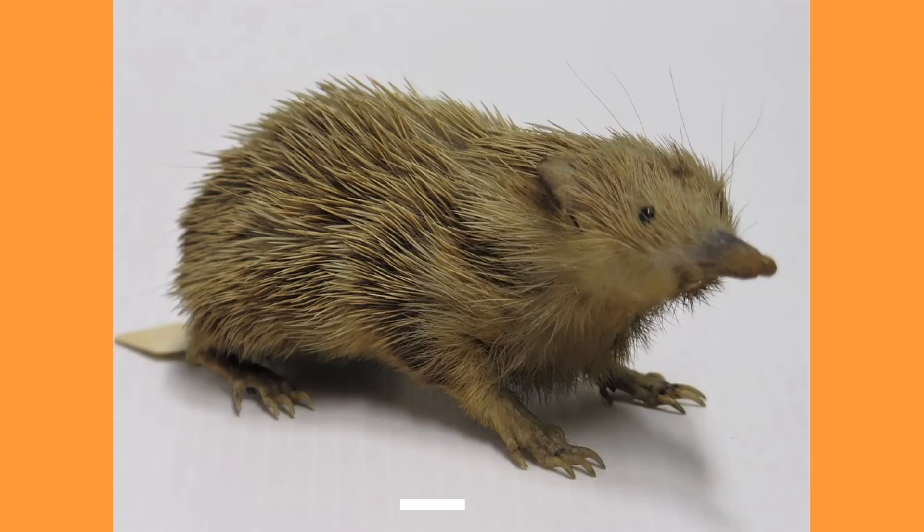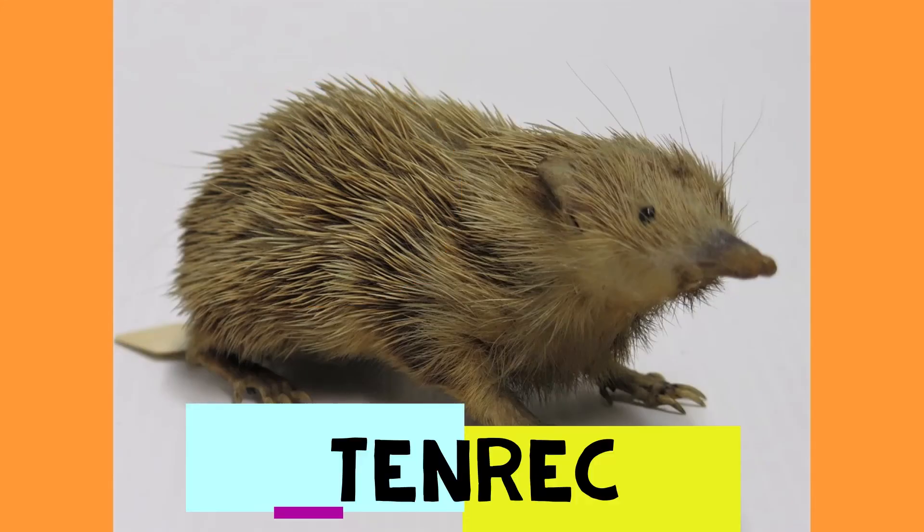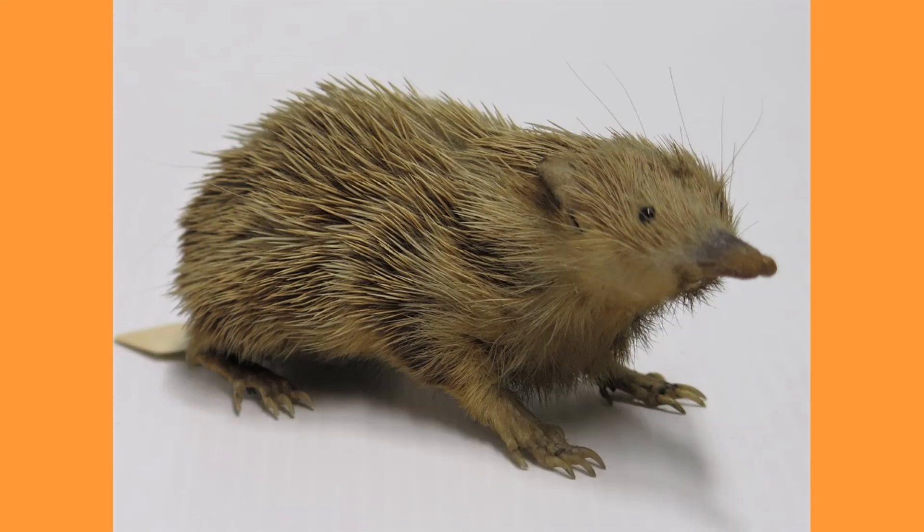This animal has a pointy snout and long clawed fingers to help it dig, and quills all over its back. It's a lowland streaked tenrek from the island of Madagascar. This animal rubs its spines together to make sounds.